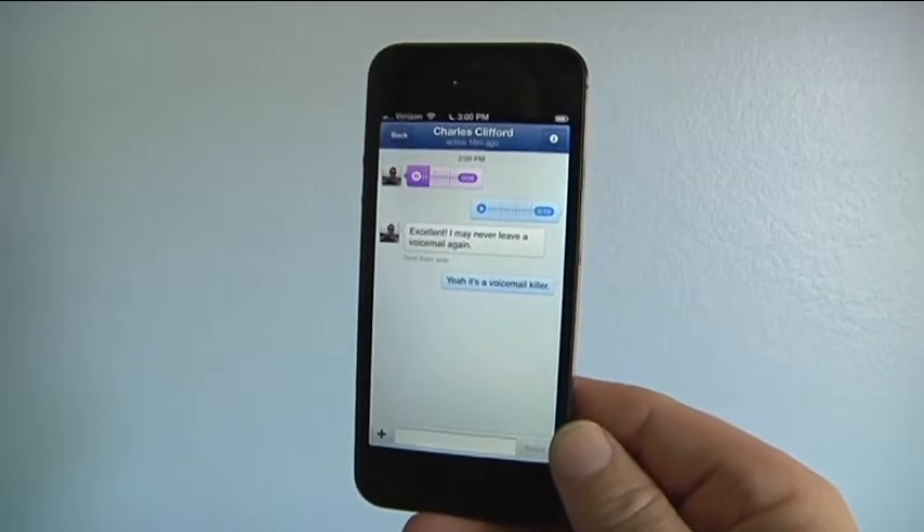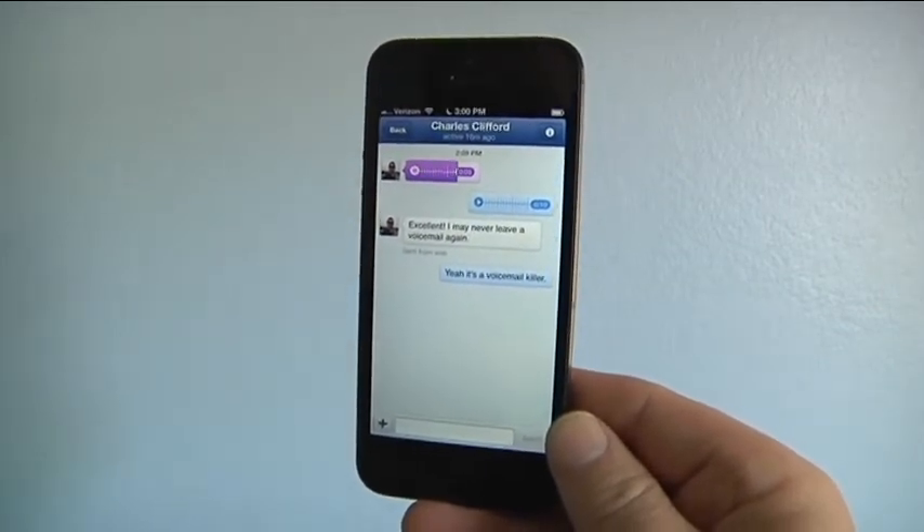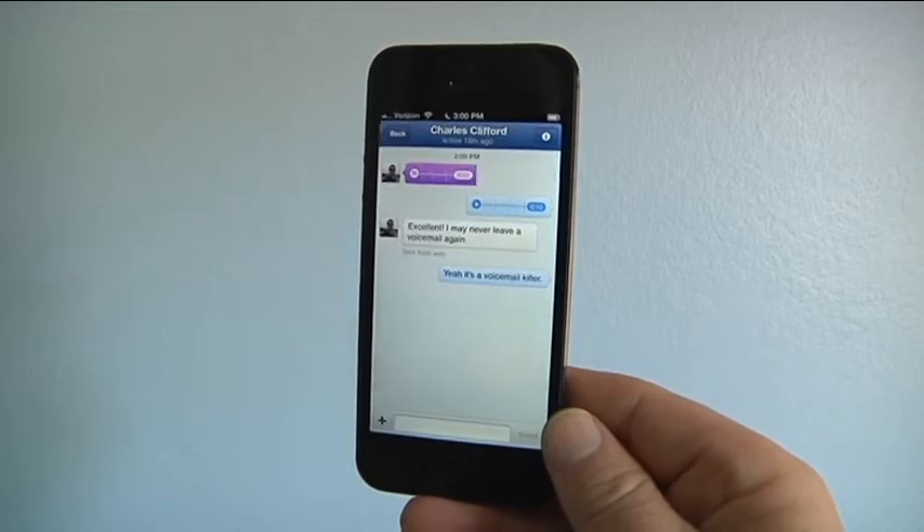I like this voice message feature — a lot of us get tired of typing so much on our phone. This is a nice alternative. Gabe Slate, Cron for News.